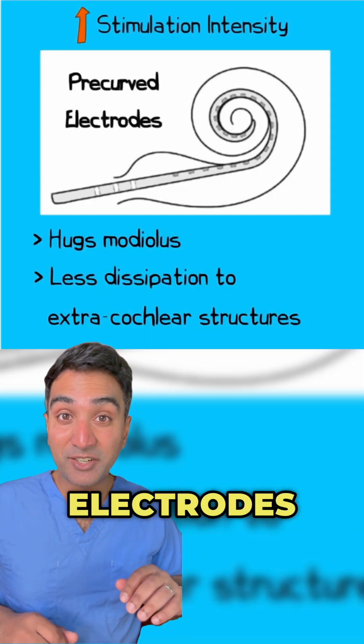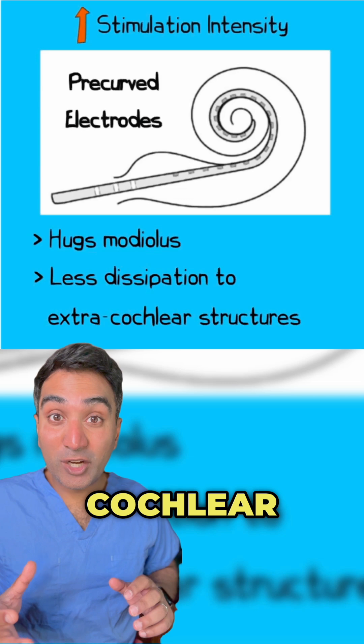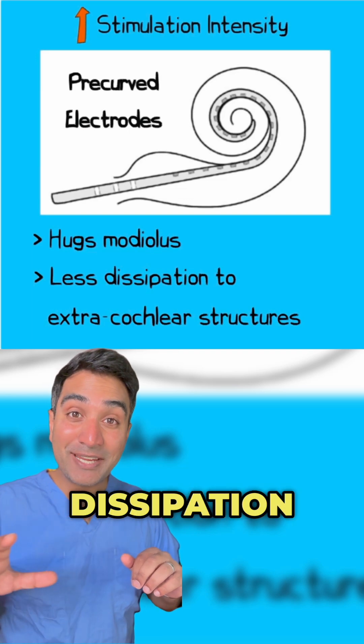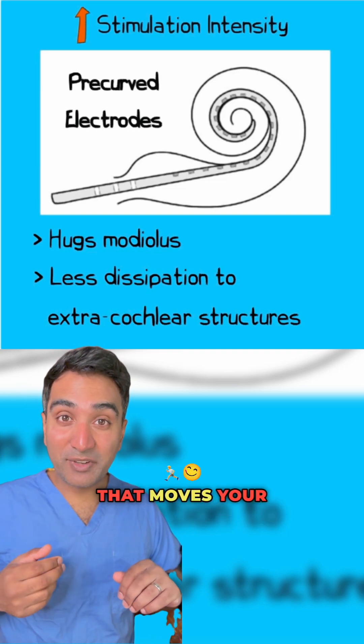Pre-curved electrodes are designed to hug the medialis of the cochlea, the bit where all the cochlear nerve endings are located. This enables greater stimulation of the nerve at a given energy level, and also less energy dissipation to structures outside of the cochlea, such as the nerve that moves your face.